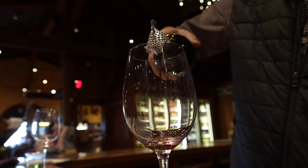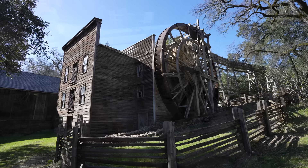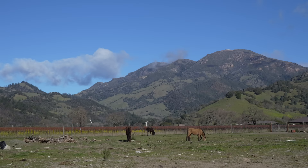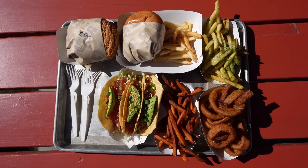Continuing our series of Traveling California with Kids, we decided to head to Napa. It was pretty hard to find information about how to experience the Napa Valley with young children, so I wanted to go for myself and see what I could find. Luckily, it wasn't too hard to rope in the grandparents for a Napa trip, so here's how we spent 24 hours exploring.